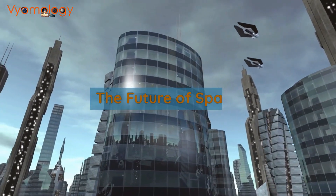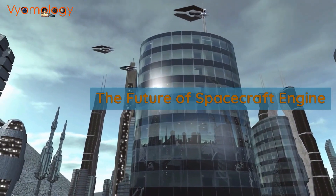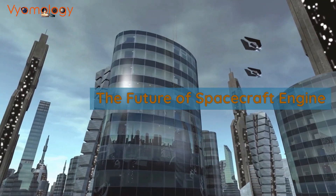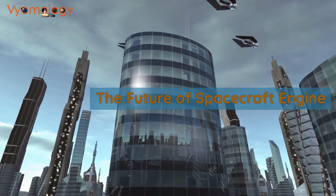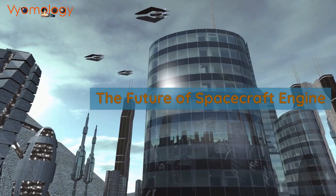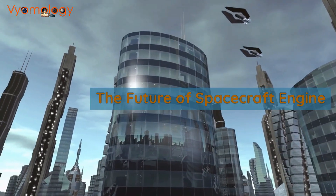Welcome to another episode of V-Omology. In today's video, we will talk about the heart of any spacecraft: its engine. A spacecraft engine is a propulsion system that generates the necessary thrust to propel a spacecraft through space. It is a critical component of any spacecraft, enabling it to maneuver and achieve its mission objectives.